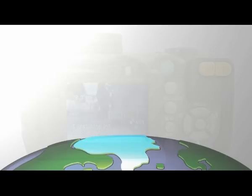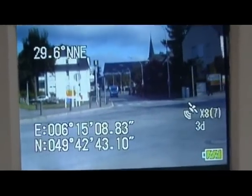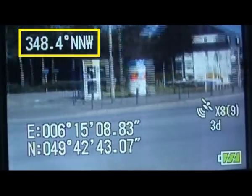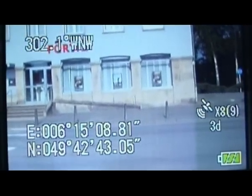The direction in which the camera is pointing is also constantly shown in the camera's display — both the degree and cardinal direction can be seen. The digital compass comes pre-calibrated and is immediately activated when you turn on the camera.